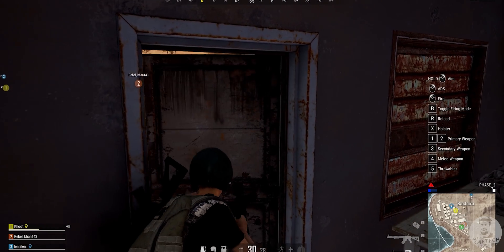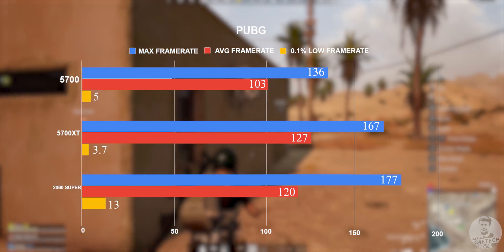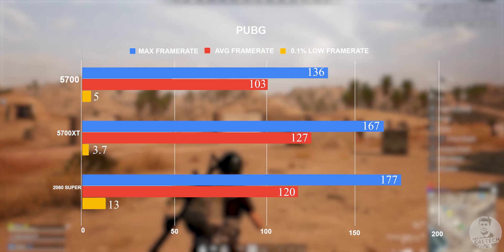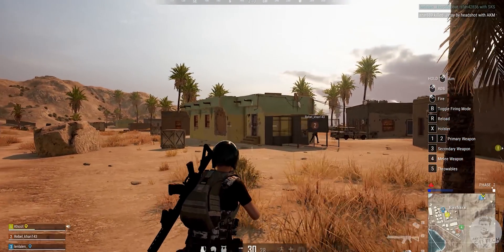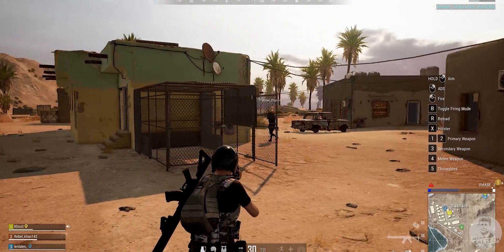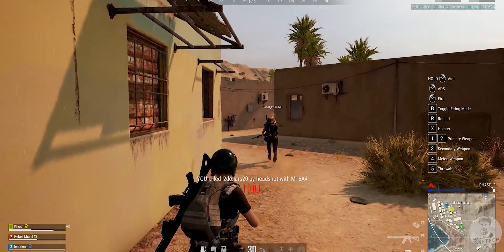Moving on to PUBG next, we have average frame rates of 120 plus on both the 5700 XT as well as the 2060 Super. Note that these are at stock speeds and we can get 5-10 fps more with a simple boost in power limits. The 5700 also does decently, averaging over 100 fps, but the top two cards begin to pull away further once we introduce heavier games. The 0.1% lows here are really low for each card, but PUBG has some issues with visual assets popping in, which means the game does stutter for a split second even on higher-end hardware like this.